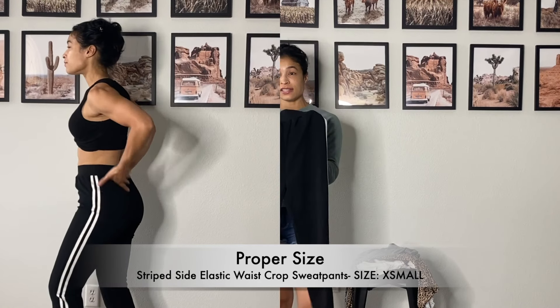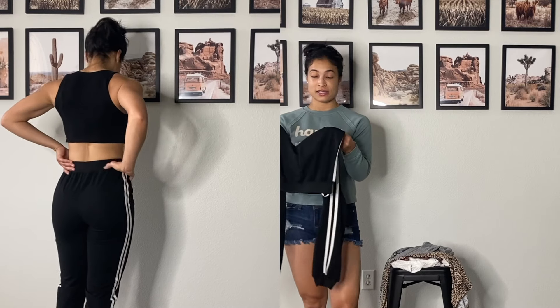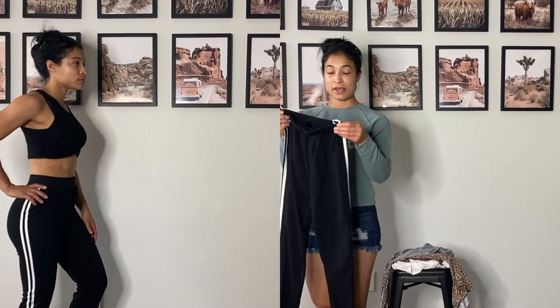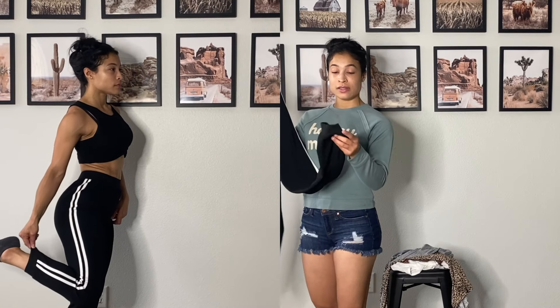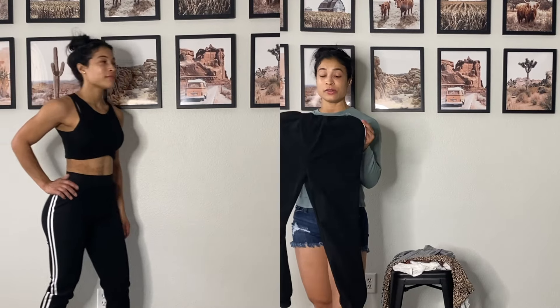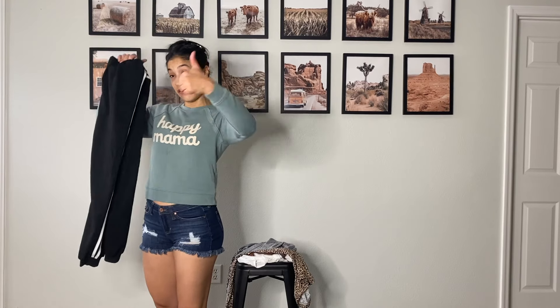This next piece I like because you can underdress or overdress it. It's 100% polyester with spandex around the waist and ankles. It's beautiful — you can wear heels or sneakers, dress it up or down. Definitely a thumbs up.